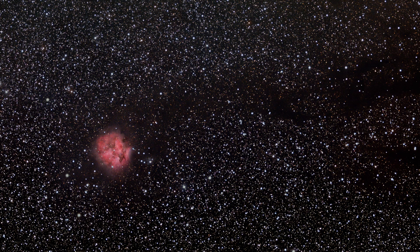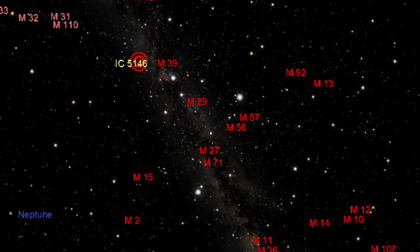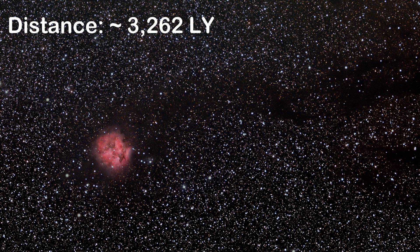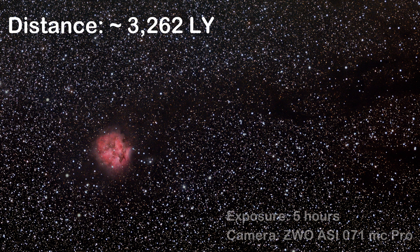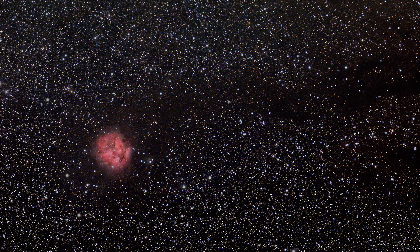The Cocoon Nebula, also labeled as IC 5146 or Caldwell 19, is a reflection emission nebula in the constellation Cygnus, Cygnus the Swan. The cluster is about 3,262 light years away, and the central star that lights it formed about 100,000 years ago. Sounds old, but that's extremely young, considering our Sun is about 4.3 billion years old. In this area, it's a stellar nursery where star formation is continuously ongoing.